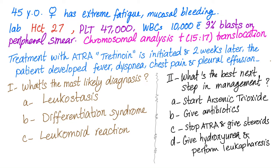Case: A 45-year-old female presents with extreme fatigue, mucosal bleeding, hematocrit of 27, and platelet count of 47,000 — so we have anemia and thrombocytopenia. White blood cell count is normal, but there are 9% blasts on peripheral smear. Chromosomal analysis reveals translocation 15-17. Treatment with ATRA is initiated because this is acute promyelocytic leukemia, also known as AML subtype M3.